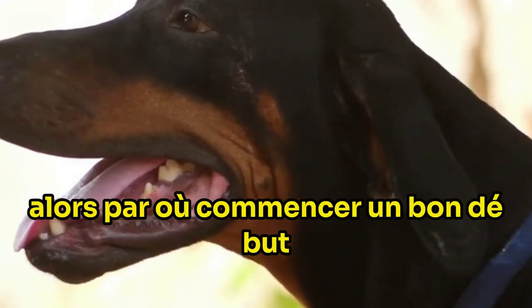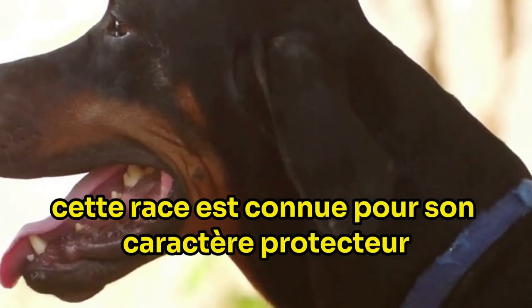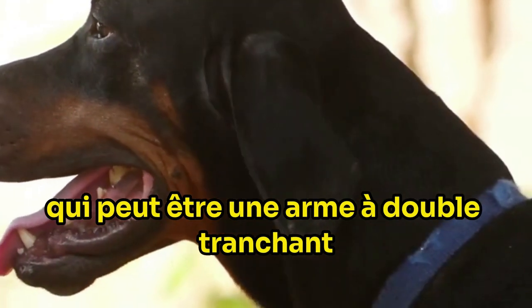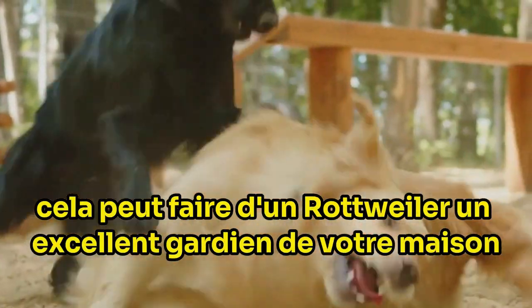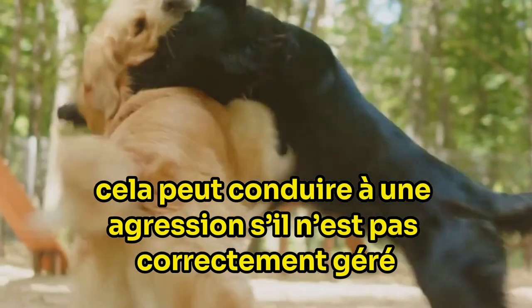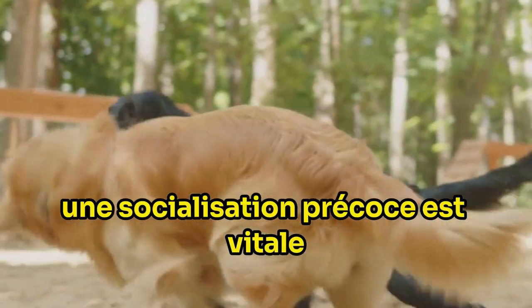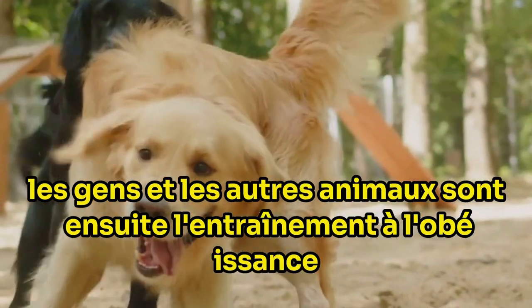So where do you start? A good beginning is early socialization. This breed is known for its protective nature, which can be a double-edged sword. On one hand, it can make a Rottweiler a great guardian of your home, but on the other, it can lead to aggression if not properly managed. Early socialization is vital. Expose your Rottweiler puppy to different environments, people, and other animals.